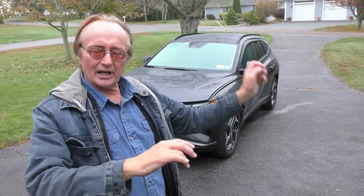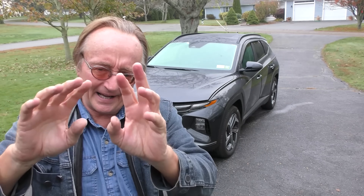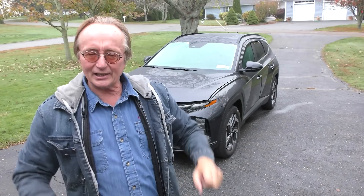Everybody knows I'm not a Korean car, Hyundai fan. The guy didn't buy it though — he's had this Tucson for a little over a year and a half now, and realized he's leasing it because he was going to get a Toyota RAV4.